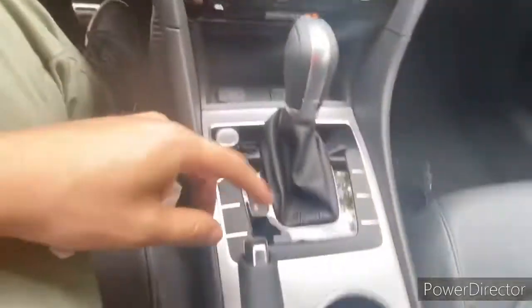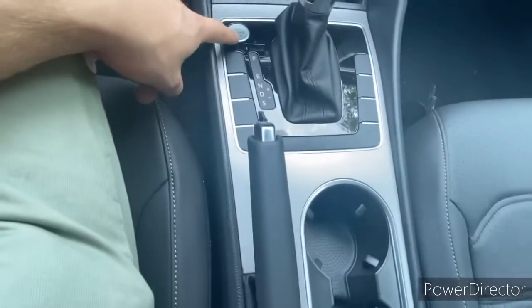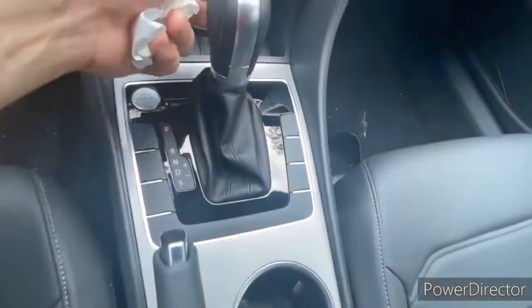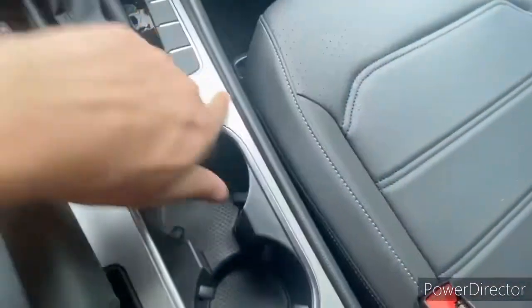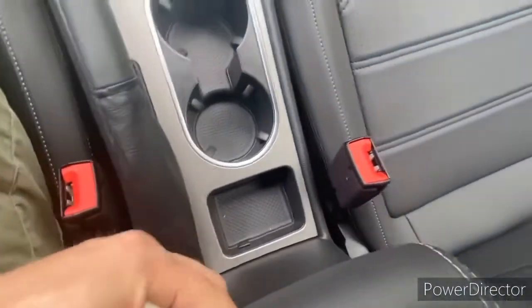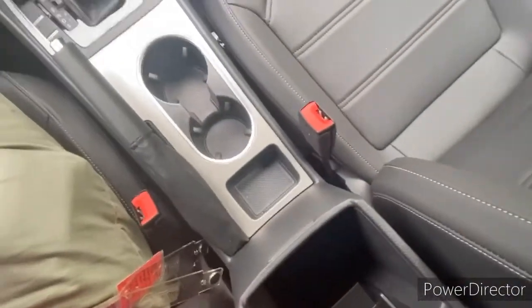Coming down, we have the classic handbrake with a push button. There's nice gloss black around the shifter, leather wrap on the side, and soft silver trim. Two cup holders and a little cubby hole that opens up into a really deep, nice storage spot. There's also a little card holder at the bottom.